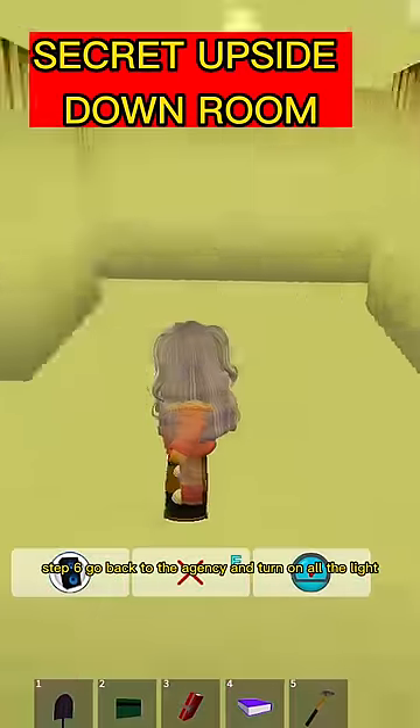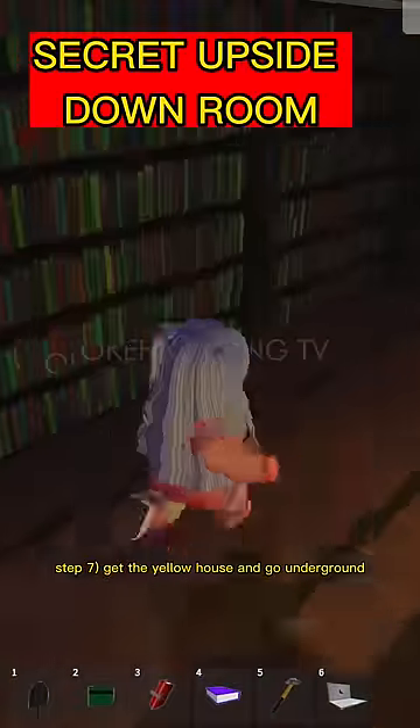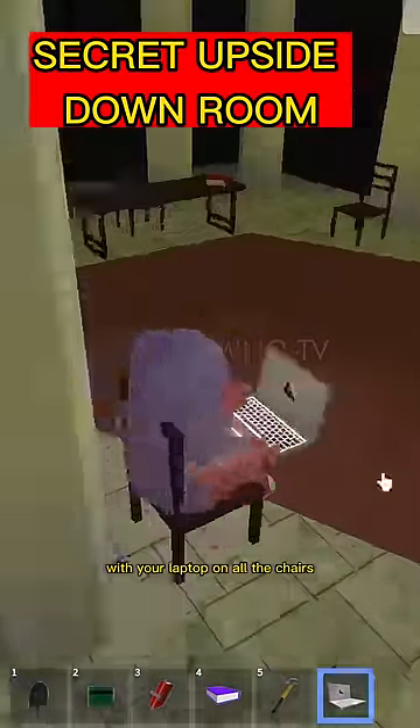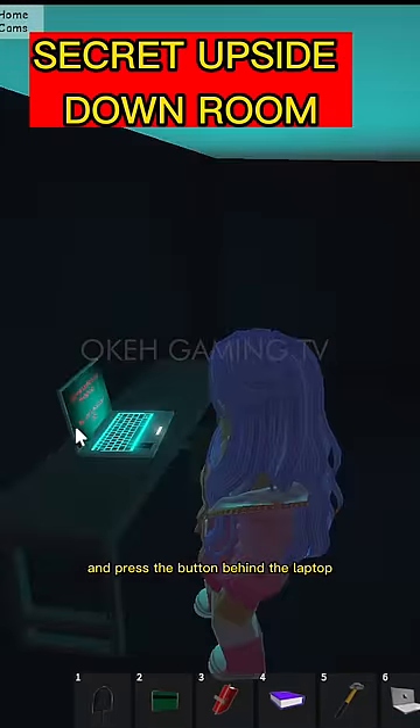Step 6: Go back to the agency and turn on all the lights. Step 7: Get the yellow house and go underground, sitting on all the chairs with your laptop until your laptop turns. Then enter the secret path in the corner and press the button behind the laptop.